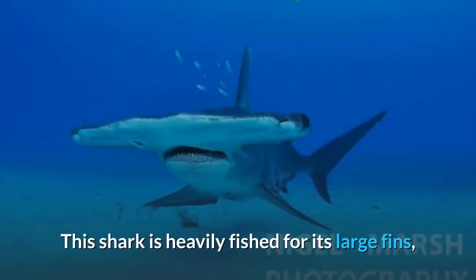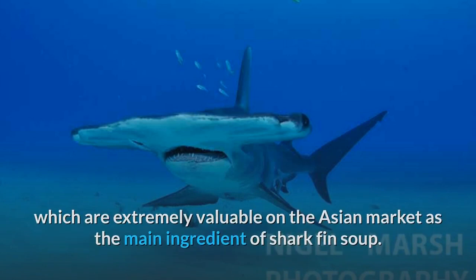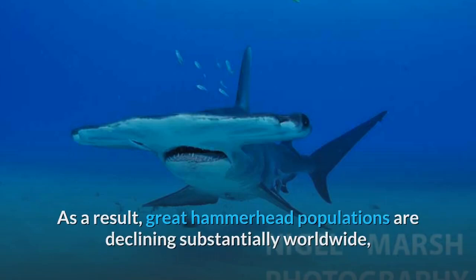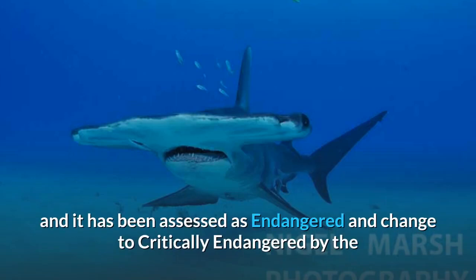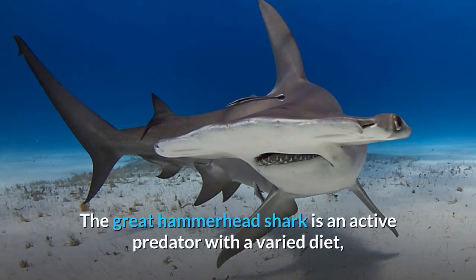This shark is heavily fished for its large fins, which are extremely valuable on the Asian market as the main ingredient of shark fin soup. As a result, Great Hammerhead populations are declining substantially worldwide, and it has been assessed as endangered and changed to critically endangered by the International Union for Conservation of Nature.